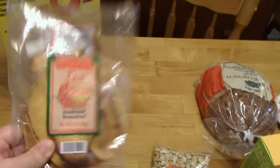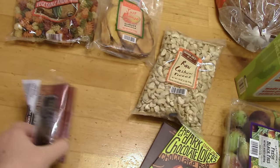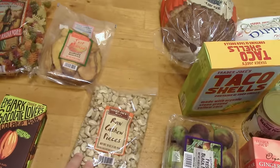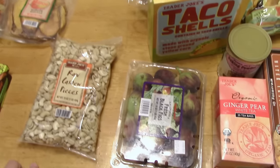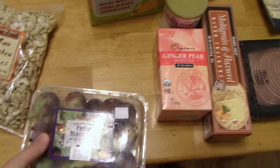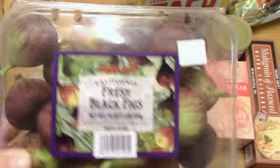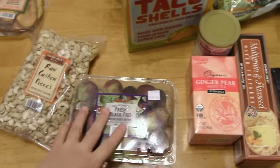Some dried mango, some chocolate for me — and this one's missing a bar, that's curious. Chocolate for my husband. I got some more cashew pieces, mostly for recipes. I make cashew cream with this and use it in place of cream or dairy in recipes. I got some fresh black figs. There's figs coming on our fig trees, but these were only $4 for all these figs, so that would be a nice treat for us.